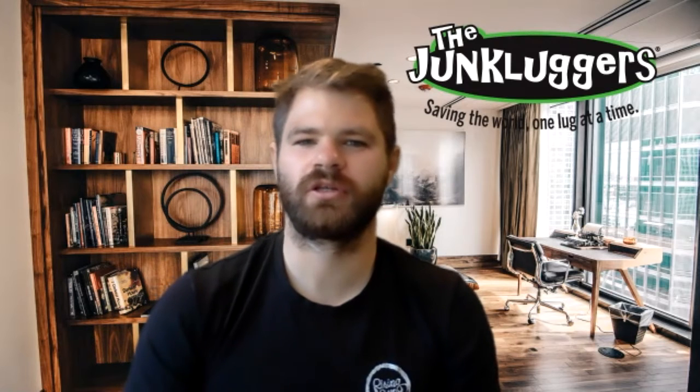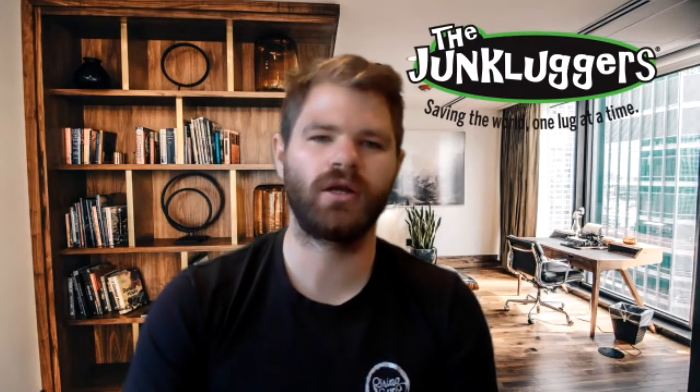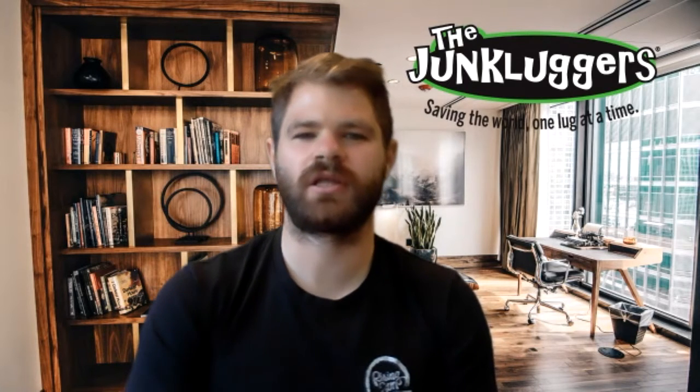Tell us a little bit about your company. Sure. So Jumpluckers, we are an eco-friendly, full-service junk removal company, and what that means is we help realtors and homeowners prepare their houses for listings and closings. We do that by removing one to two items all the way to basement cleanouts, garage cleanouts, and full estate cleanouts.